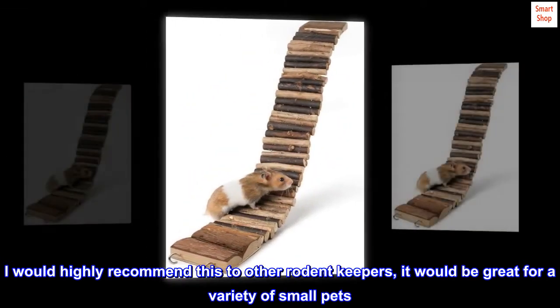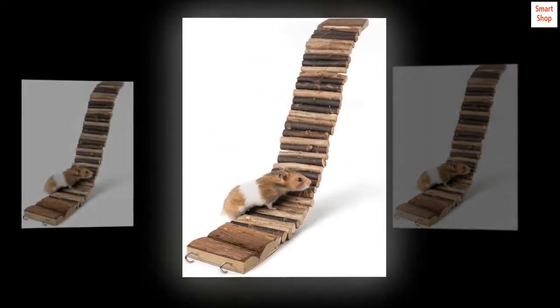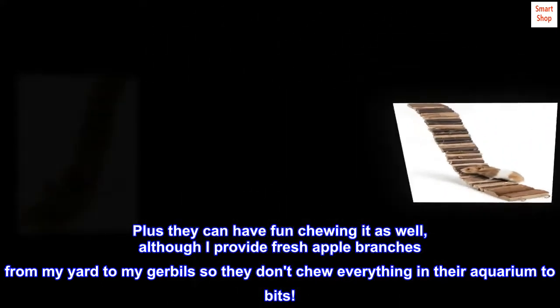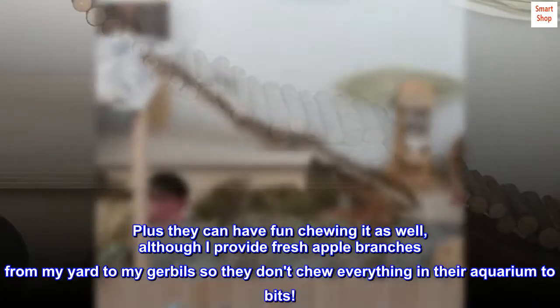I would highly recommend this to other rodent keepers — it would be great for a variety of small pets. Plus they can have fun chewing it as well, although I provide fresh apple branches from my yard to my gerbils so they don't chew everything in their aquarium to bits.